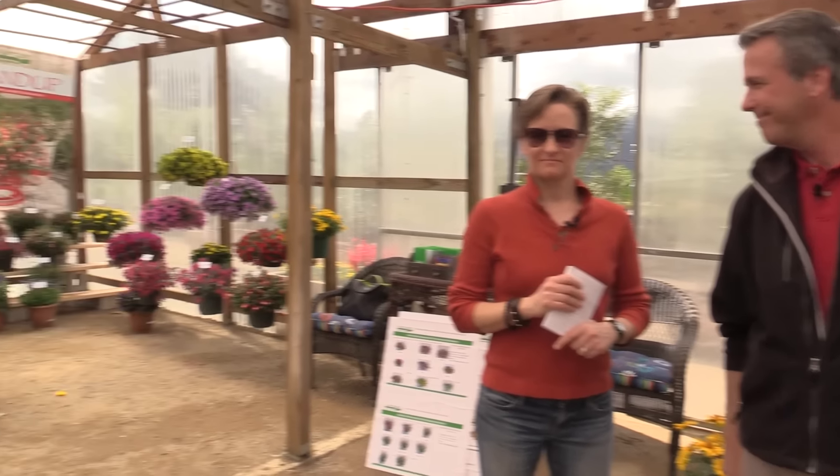That's just a real quick taste and overview of Keensler. If you're looking for some genetics out there, it's another option for you. Signing off from the 2016 California Spring Trials, I'm Chris, Ellen, and we're the Bobbins.